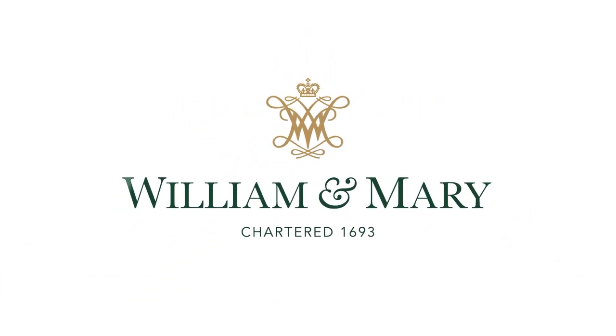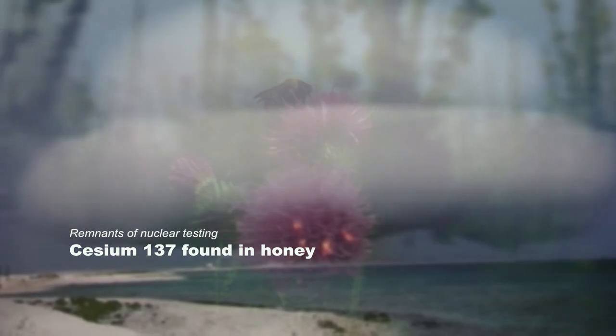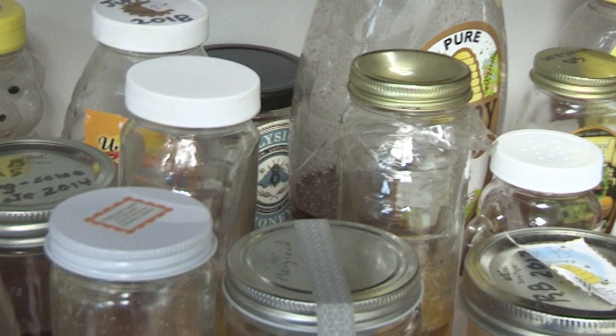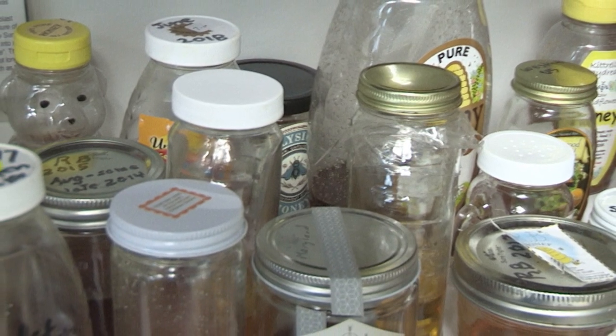I teach a course about radioactive pollution as a freshman seminar at William & Mary. As part of a class project, I had students bring in food items from different parts of the eastern U.S., and we had the hypothesis that there was some residual contamination in some foods from the nuclear weapons testing period of the early 1960s. Out of the 15 foods or so that we tested, we found that a few honey samples were higher than the others in terms of contamination with a specific isotope left over from nuclear weapons testing: cesium-137.